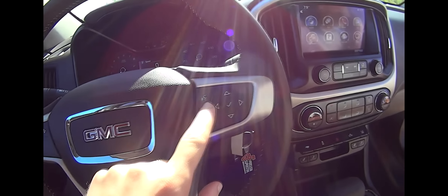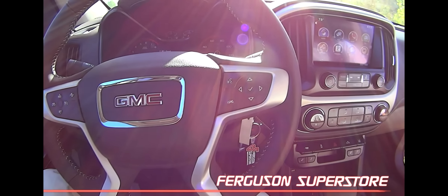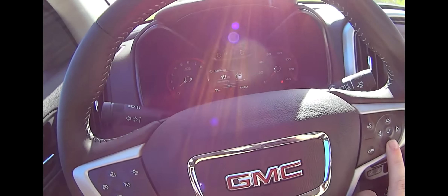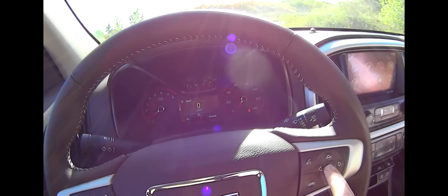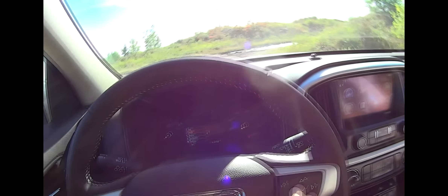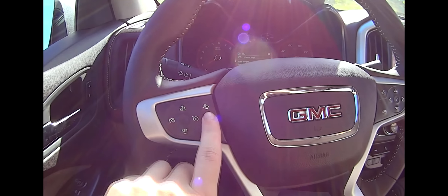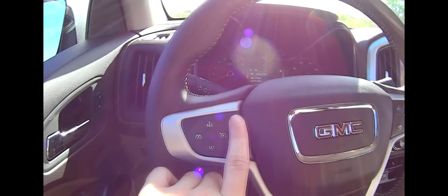Here on the steering wheel we have the voice controls — if you want to call someone, change the radio, it's all right there. If you need to cancel a call, you just press right there. All the arrows work your driver information center in the middle, where you can look at your trip settings, fuel economy, fuel range, oil life percentage, and tire pressure — pretty much any information you'd ever need. You have your audio settings to go through all your favorites. On the left side is your cruise control, and the closest button to me is your forward collision alert, which keeps you at a safe distance from vehicles in front of you and alerts you if you're getting too close.